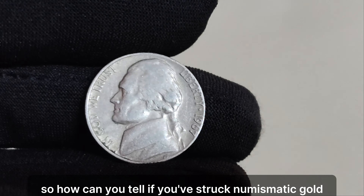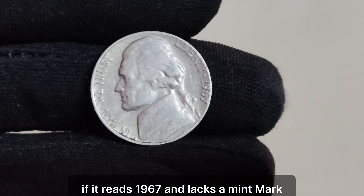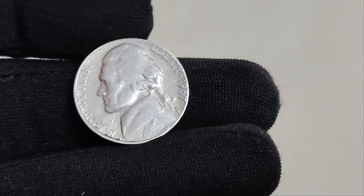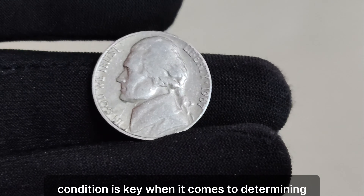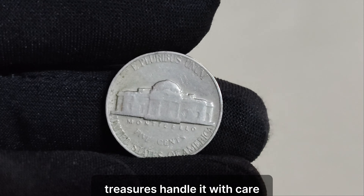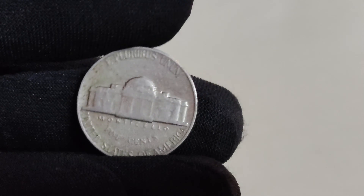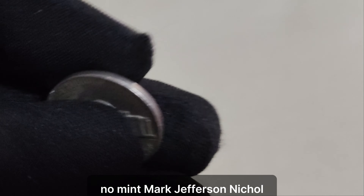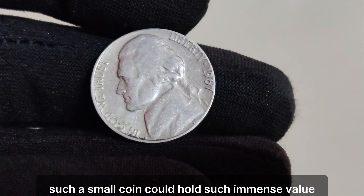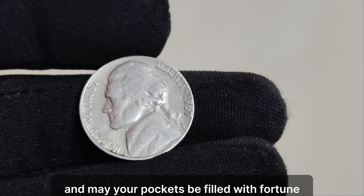But what sets the 1967 no-mint mark Jefferson nickel apart from other rare coins is its jaw-dropping current market value — a whopping $1.5 million. Yes, you heard that right. This seemingly ordinary nickel could be hiding in your pocket change or sitting in a forgotten jar of coins, just waiting to be discovered. To identify one, check the date — if it reads 1967 and lacks a mint mark above Monticello on the reverse side, congratulations, you may be holding a fortune. But remember, condition is key. Handle it with care and consider having it authenticated by a professional. Until next time, keep searching for hidden treasures, and may your pockets be filled with fortune.